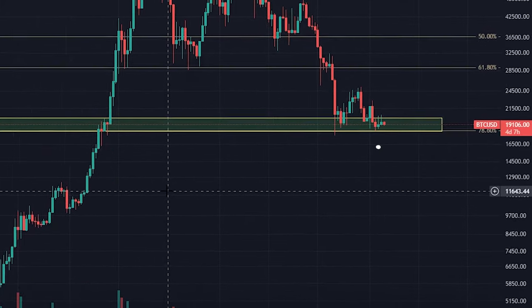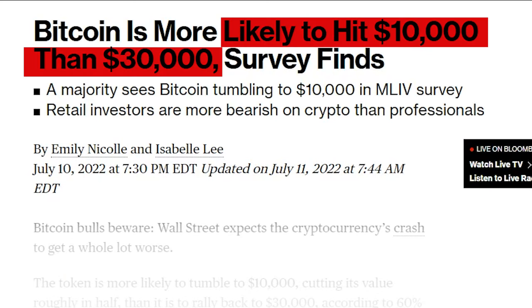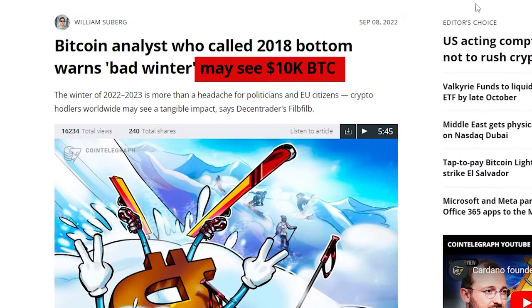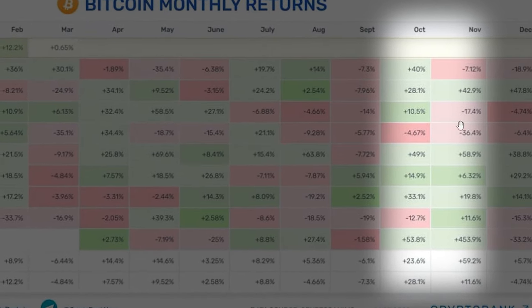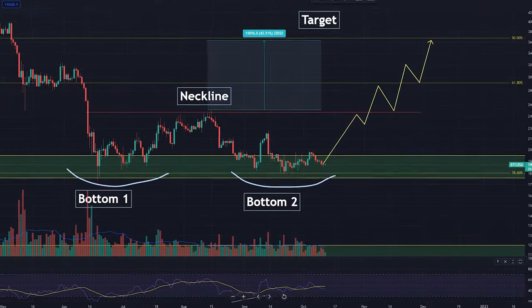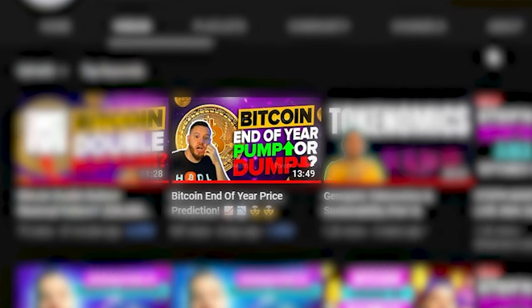Bitcoin has been holding at this support level for over three months now. A lot of people are calling for more downside, but I thought that if we were going to get that downside it would have happened in September — Bitcoin's worst month historically. Here we are now in Bitcoin's two most bullish months historically, and we also have a huge reversal pattern brewing, which I broke down in my last video.